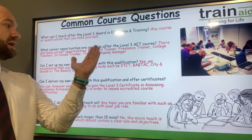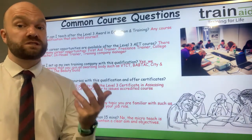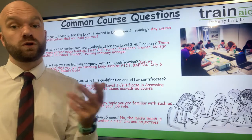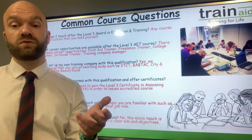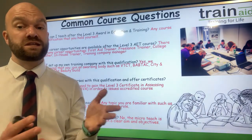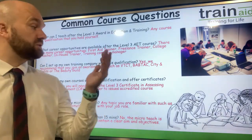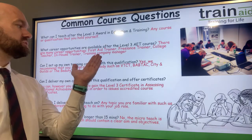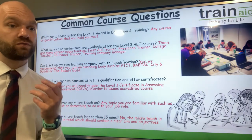What career opportunities are available after the Level 3 AET course? There are many different opportunities. For example, you can be a freelance trainer and teach any course or qualification that you have yourself, working for a number of different training providers. For example, you could be a freelance first aid trainer or a health and beauty teacher. You can also work within the college and post-16 sector, either part or full-time. You can set up your own courses, deliver in-house training courses for a company, or even set up your own training company as a director delivering your very own courses.